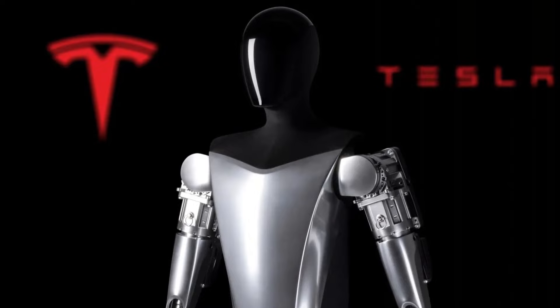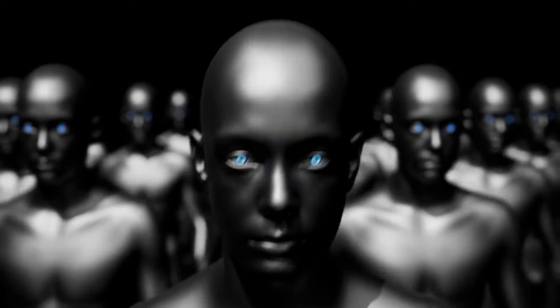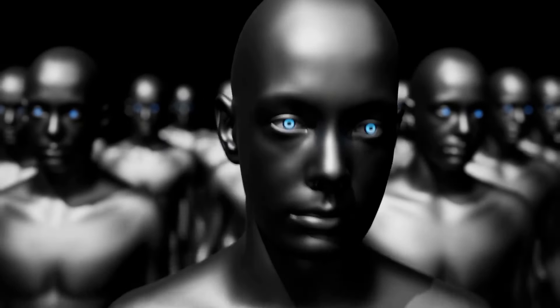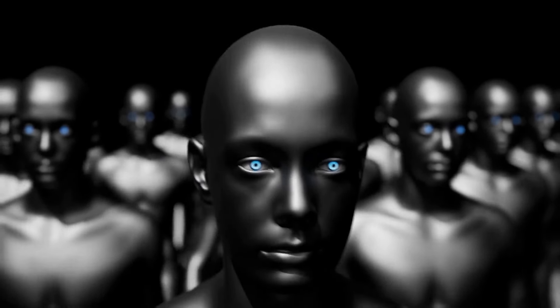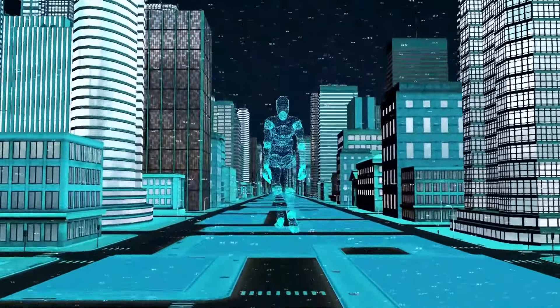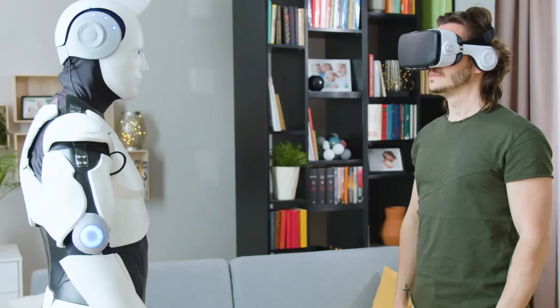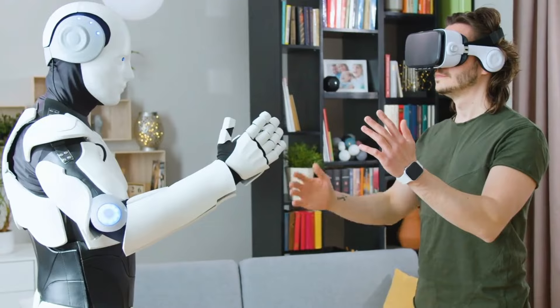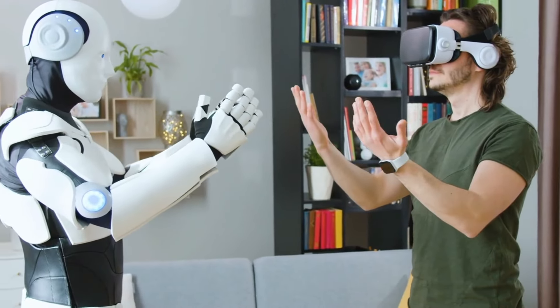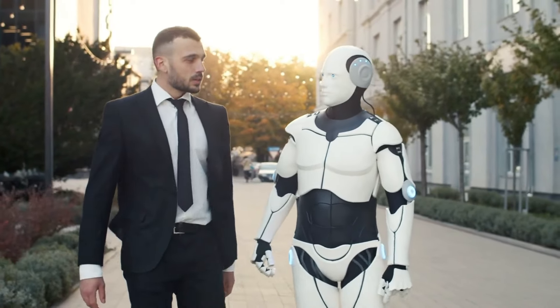Explorons les capacités spécifiques qui font du robot Tesla Optimus Gen 3 un élément révolutionnaire. Fonctionnalité d'assistant personnel : imaginez avoir un assistant personnel capable de vous aider à gérer vos tâches quotidiennes. La Gen 3 est conçue pour agir en tant qu'assistant personnel, capable de programmer des rendez-vous, de gérer des rappels et même de fournir de la compagnie.